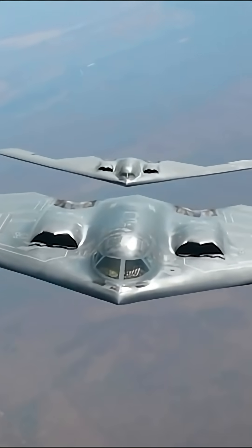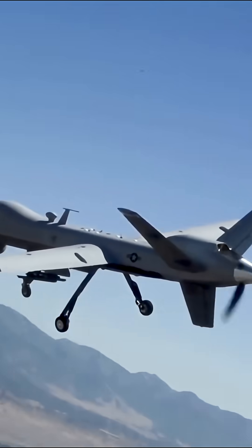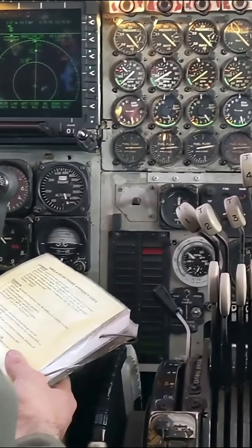The Raider can launch from the continental United States, strike a target on the other side of the planet, and make it back on its own. And it can do all of this quietly.